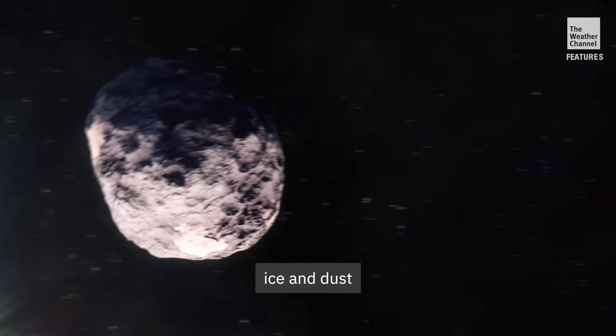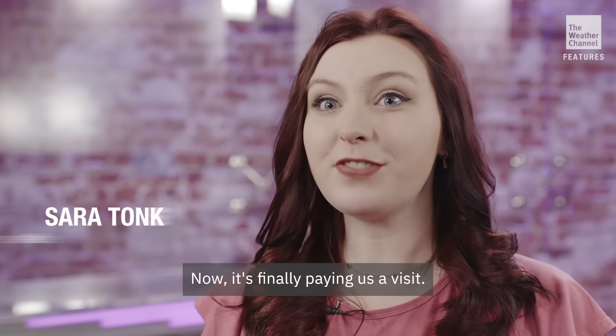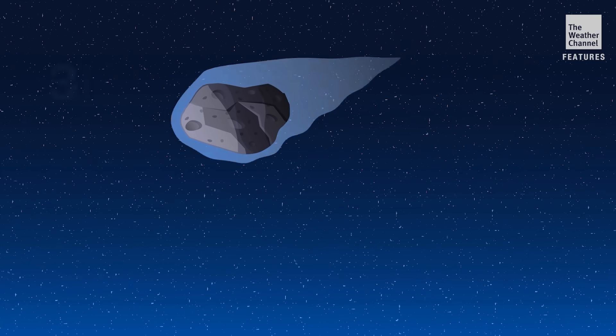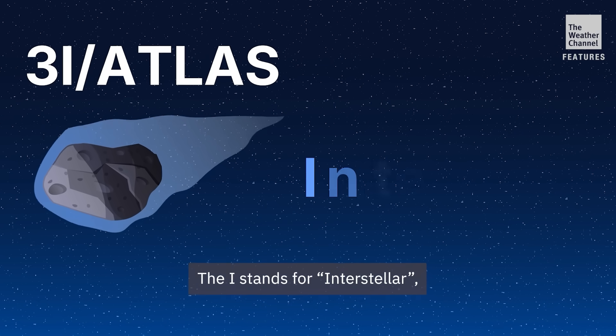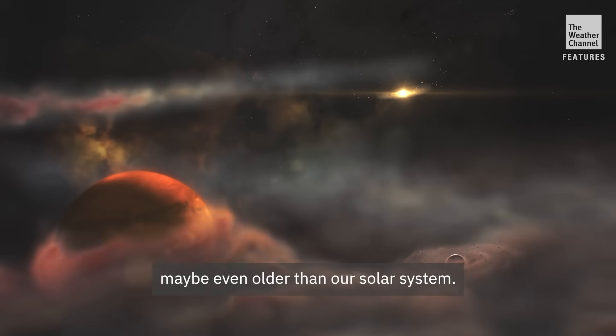Picture a tiny chunk of ice and dust that's been traveling through space for billions of years. Now it's finally paying us a visit. Meet comet 3I Atlas. The I stands for interstellar, meaning not from our solar system — maybe even older than our solar system.